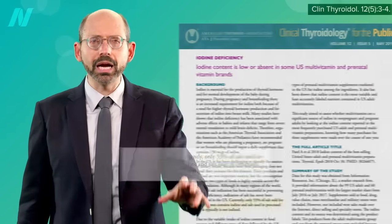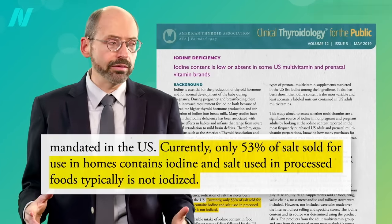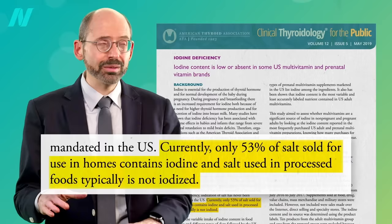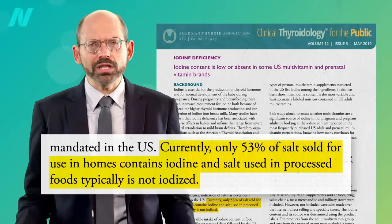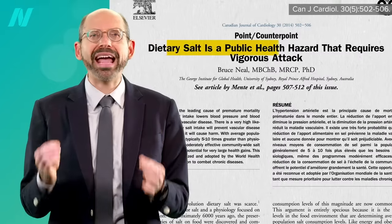What's the best way to get iodine? For those who use table salt, make sure it's iodized. Currently, only half of table salt sold contains iodine, and the salt used in processed foods is typically not iodized. Of course, ideally, we shouldn't add salt at all.